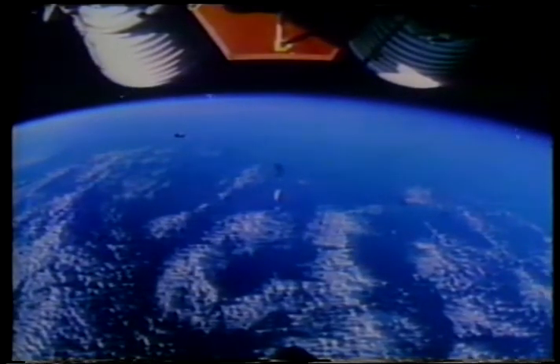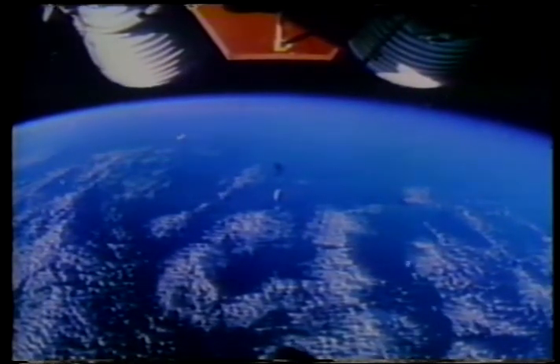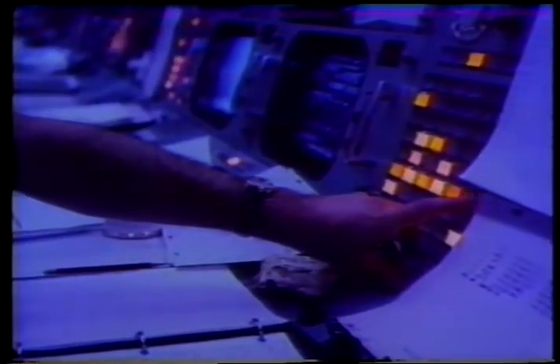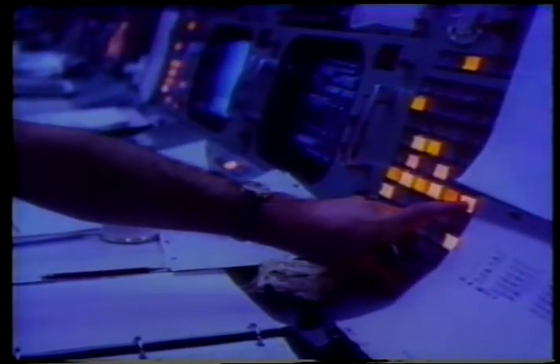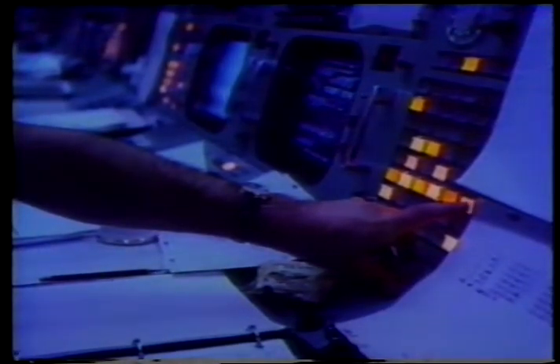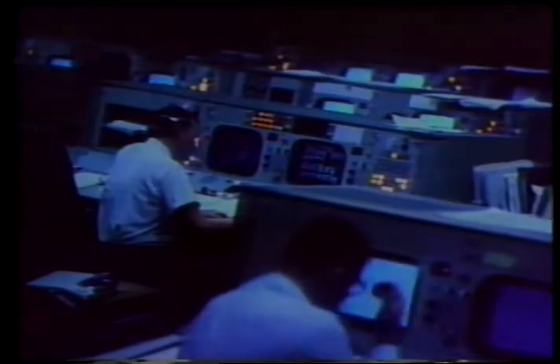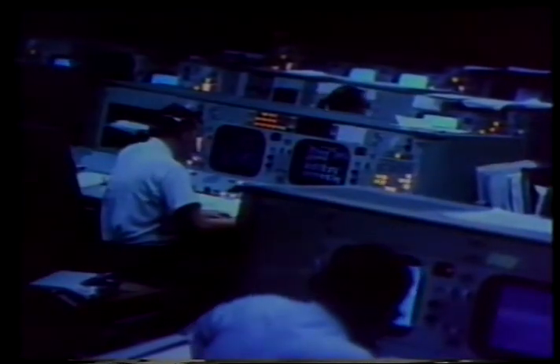We'll pass that on, and it certainly looks like you're well on your way now. Houston, your guidance has converged. You're looking good. Downrange 140 miles, altitude 62 miles. Mission control in Houston, Texas had taken over from launch control at Cape Kennedy for the duration of the eight-day mission.